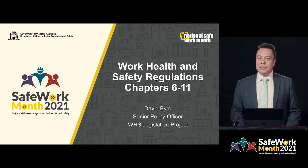Welcome to this presentation on Parts 6 through 11 of the Work Health and Safety Regulations. This follows on from another presentation on Parts 1 through 5. My name is David Aaron, and I'm a Senior Policy Officer with the Work Health and Safety Legislation Project Team.